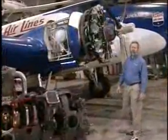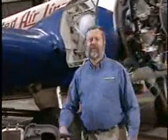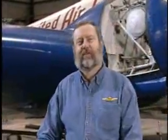So let's meet the experts. Ben Visser has been with Shell for over 30 years working on the research and development of fuel and lubricants. He's the man who can answer the important questions about aviation lubricants.